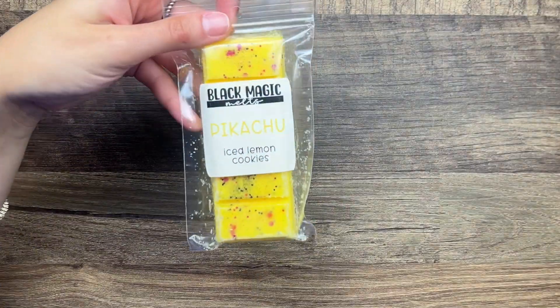Also from Black Magic Melts I have Pikachu - this is iced lemon cookies. It's been a while since I've melted lemon bakery so I am pretty excited about all the lemon cake scents. Okay so that was all the vendor wax - not a whole lot. Everything else is Scentsy.